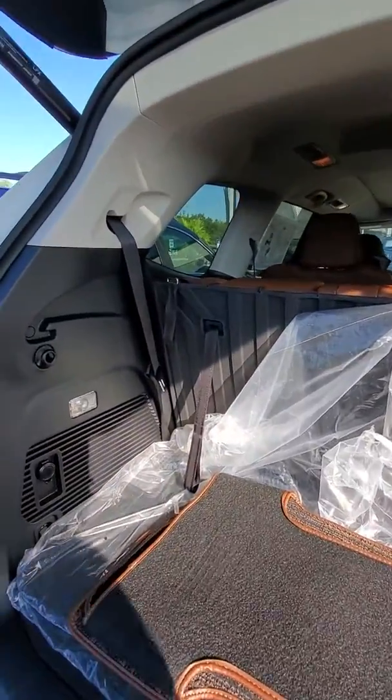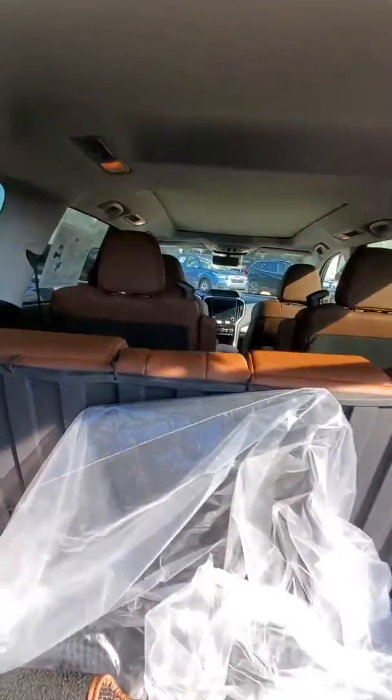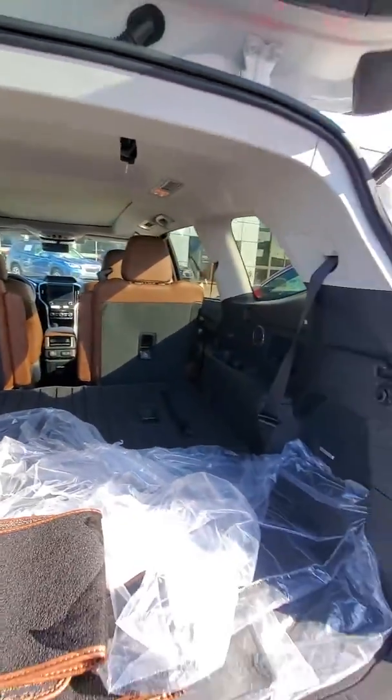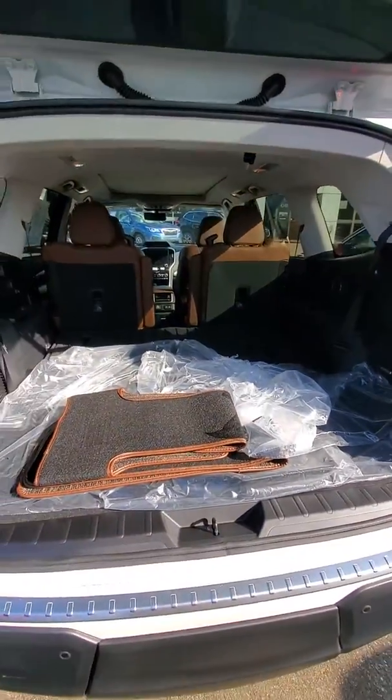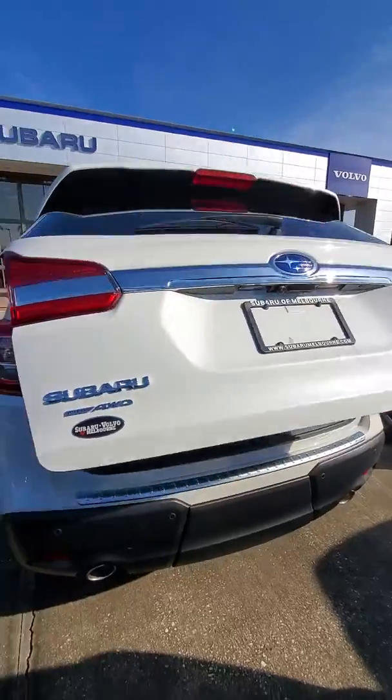With your seats up, you still get a decent amount of cargo space, along with easy fold-down seats. There are 19 cup holders, a push button close liftgate that also locks.